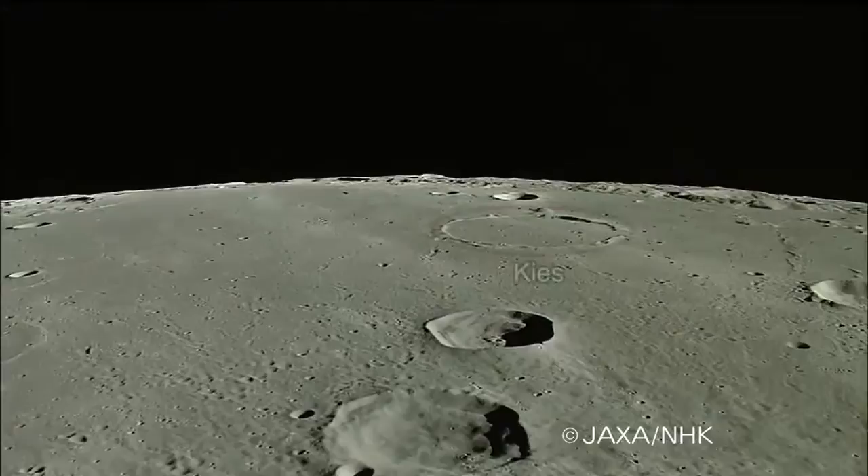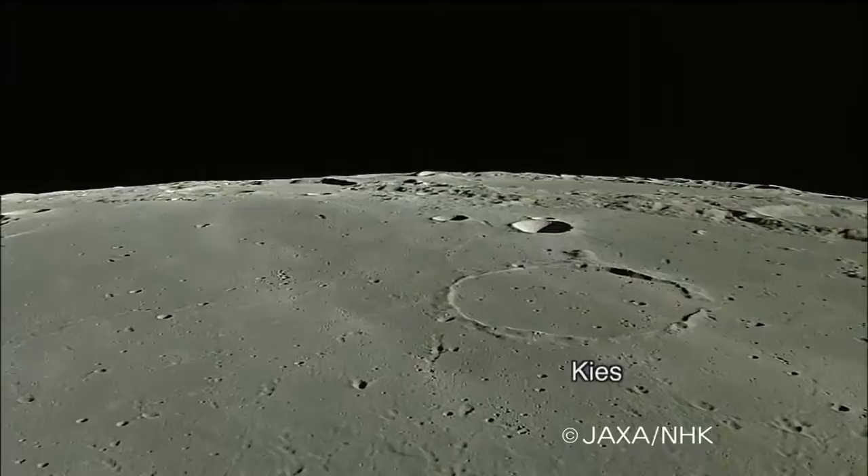Ahead, we can see Keys Crater. Keys was created by a lava overflow and has a low wall.